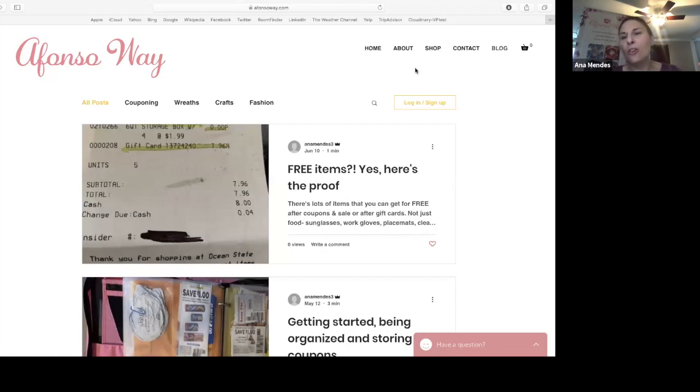Because most stores have rewards cards that you can automatically add coupons onto. So you don't have to bring paper coupons or clip anything. You just enter your phone number or they scan your reward card and all the coupons are there. So you still have the savings.